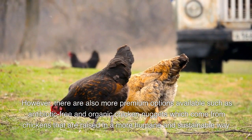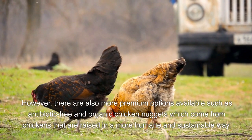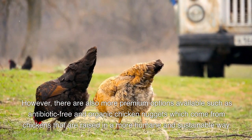However, there are also more premium options available, such as antibiotic-free and organic chicken nuggets, which come from chickens that are raised in a more humane and sustainable way.